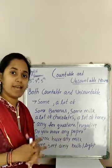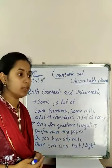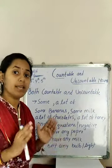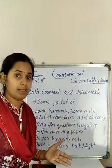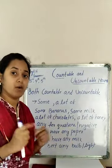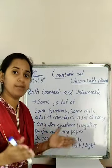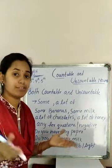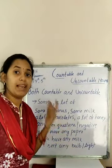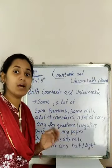Hello kids. We have already discussed about countable and uncountable nouns. Countable nouns means the nouns which can be counted — for example, car, bus, pen, pencil. The nouns which we cannot count, for example air, music, light, water, milk — these are called uncountable nouns.